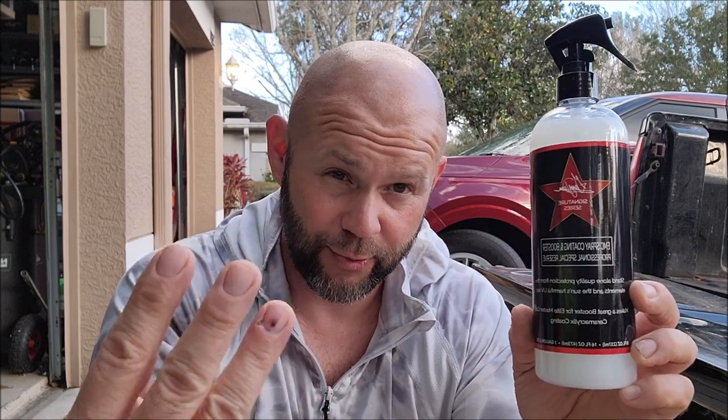This is EMC Boost — basically EMC spray coating and booster. This is going to be the actual recommended booster product for Elite Master Coat Light, which is my three-year ceramic coating, and Elite Master Coat Pro, which is my seven-plus-year ceramic coating.